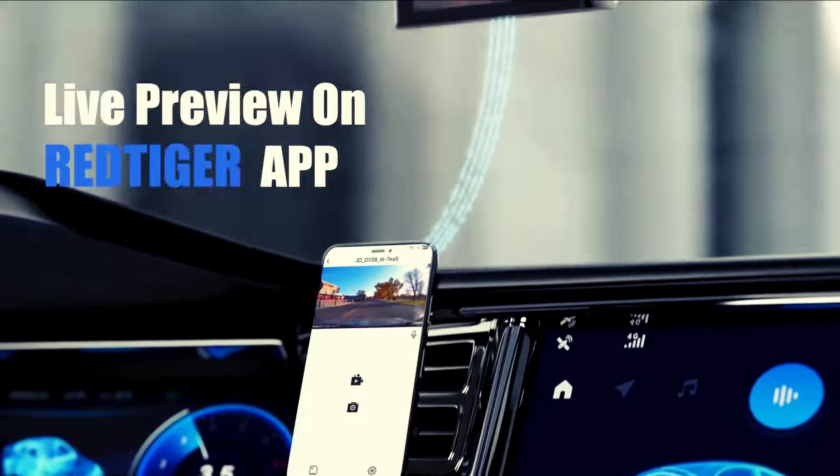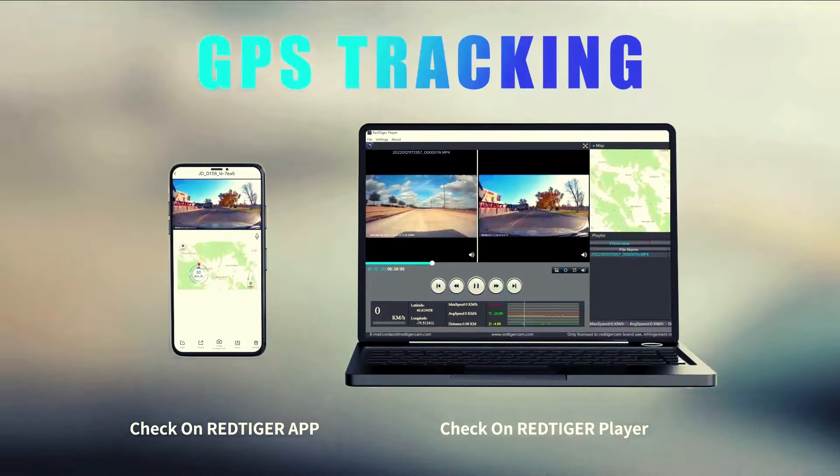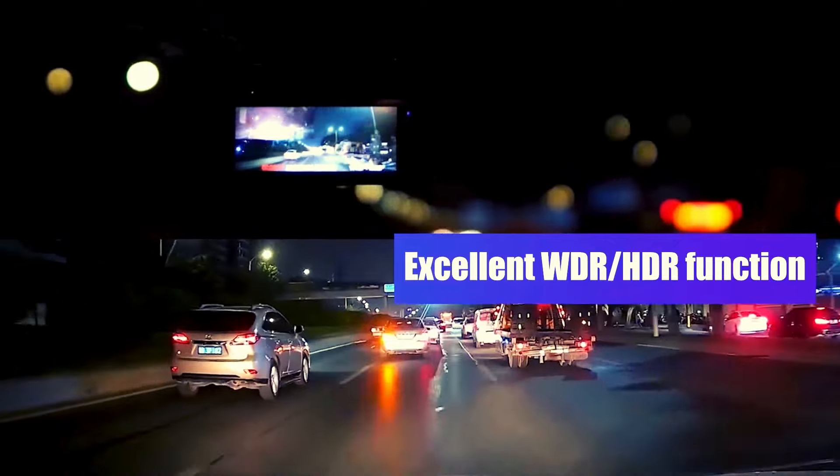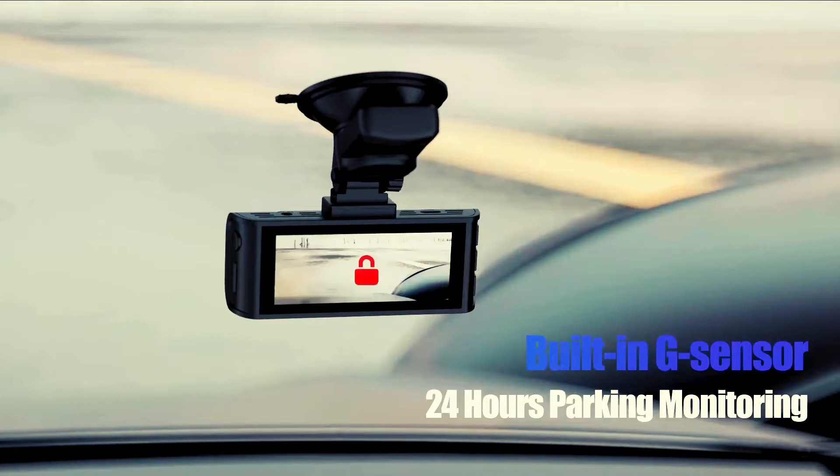Edit and share your roadster escapades at lightning speed, and with GPS tracking, your journeys are mapped out like a stand-up routine. It's your comedy companion, capturing road tales with flair and a pinch of humor.